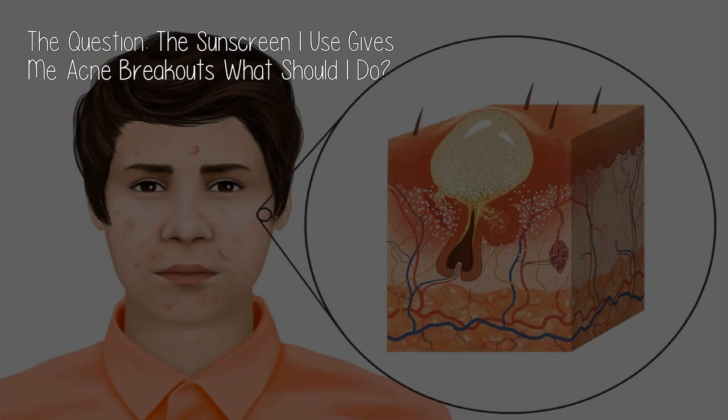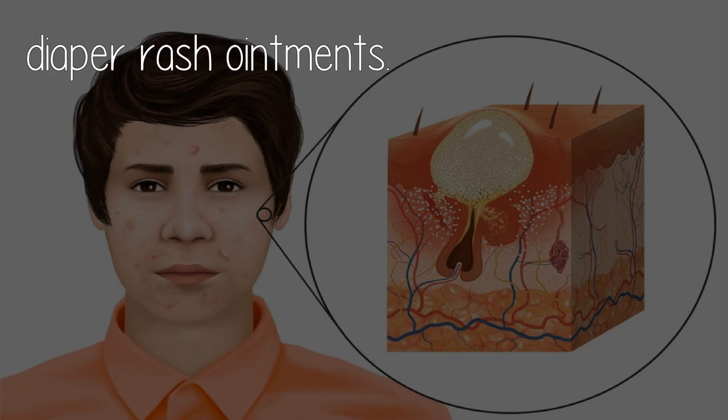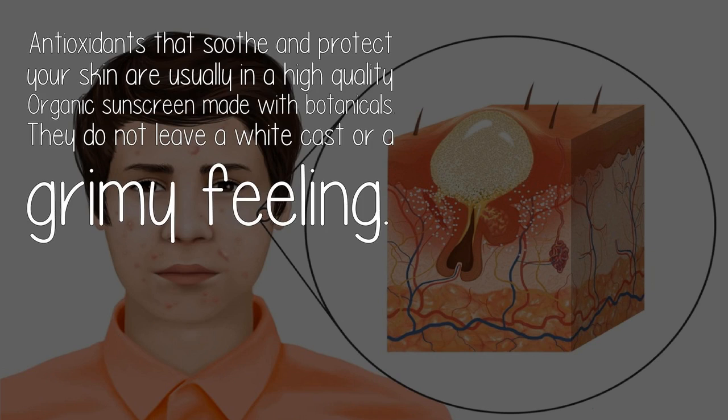The question: the sunscreen I use gives me acne breakouts — what should I do? Synthetics and harsh chemicals that leave a grimy film on your skin can be the cause of breakouts. Non-nano zinc oxide sunscreens that are organic are the best option, because zinc is found in many acne treatments, calamine lotions, and diaper rash ointments.